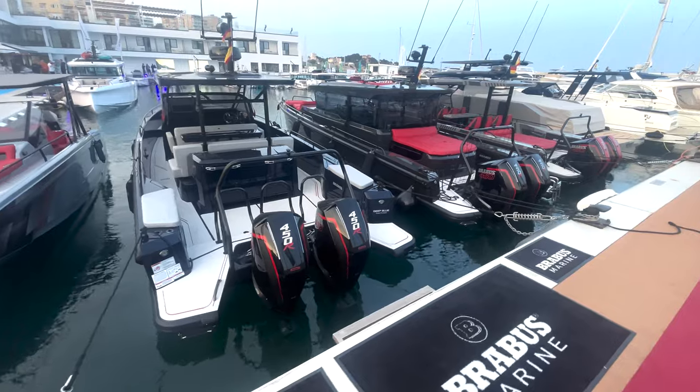I just got back from a nine-hour flight from Madrid over to Miami. I'm exhausted — it was a long week over in Palma with the Axopar crew, but it was a fantastic week. I had the time of my life. We were able to see new Axopar products, new Bravest Marine products, and obviously the big thing we were there for.